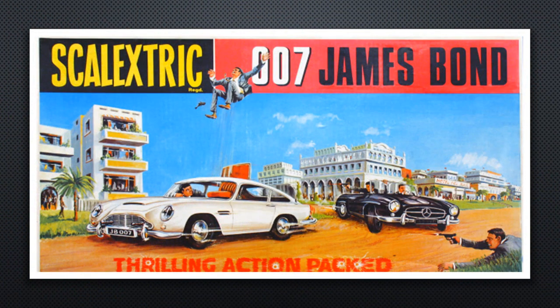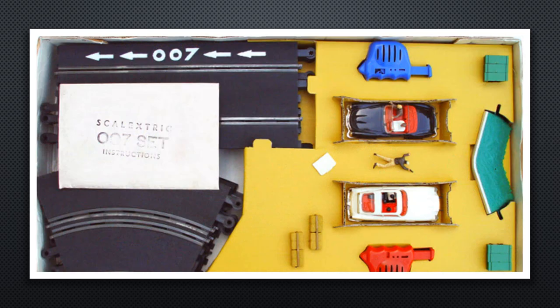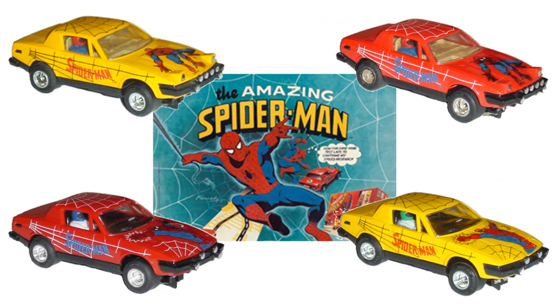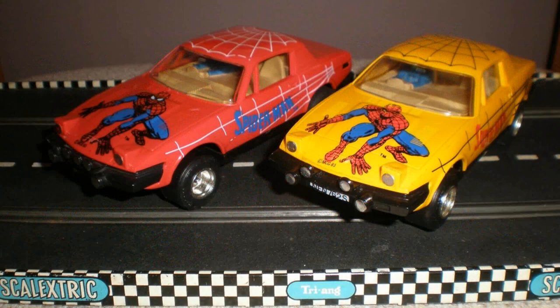Since the 1960s, Scalextric has offered TV and film tie-ins, beginning with the now rare and valuable James Bond 007 set featuring an Aston Martin with action figures as shown in the film Goldfinger. Even the baddie car in this set — the Mercedes — has action figures of its own, and the set also sported many unique action points and props. It was some time before Scalextric returned to licensing in the 1970s with the Amazing Spider-Man cartoon series, which had special liveried TR7 cars and a white track.